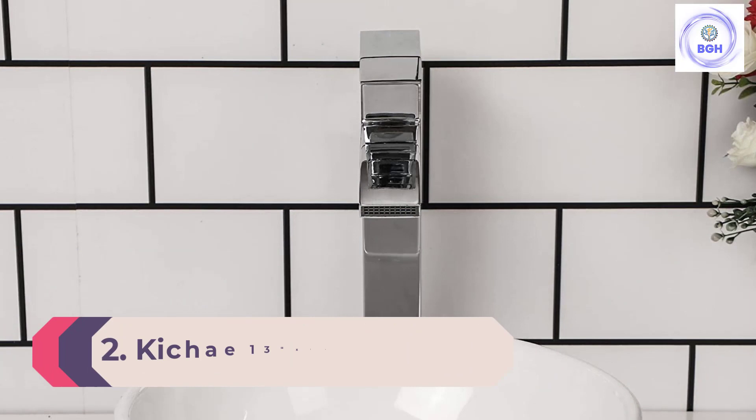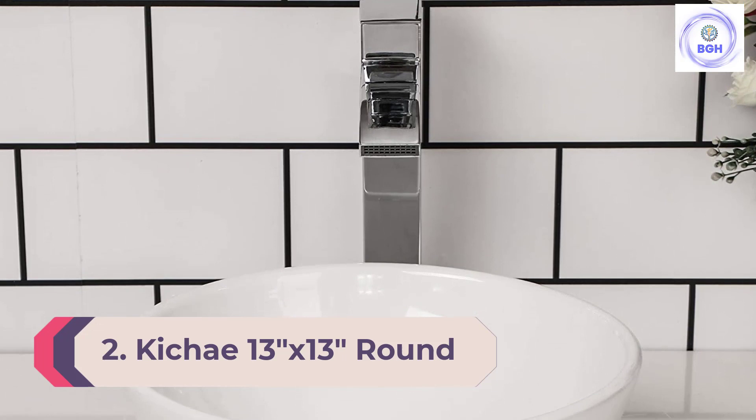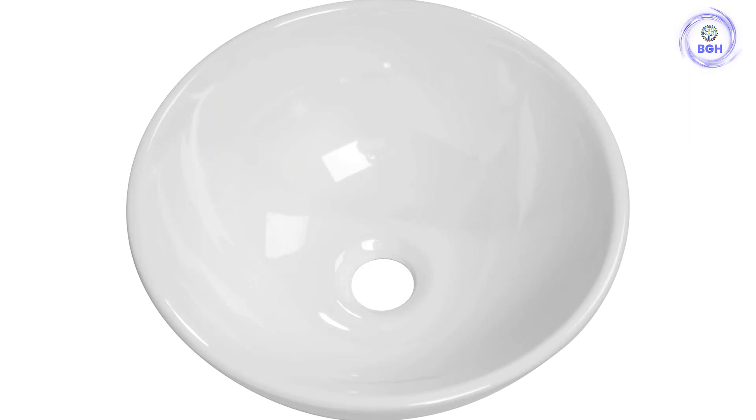Number 2: Kitchi 13-inch by 13-inch Round Above-Counter Vessel Sink. This round above-counter sink by Kitchi is budget-friendly without compromising on quality. Made of smooth and polished porcelain, it's stain-resistant, acid-resistant, and chip-resistant too. It's also durable, easy to clean, and brings a sleek, contemporary look to the bathroom.